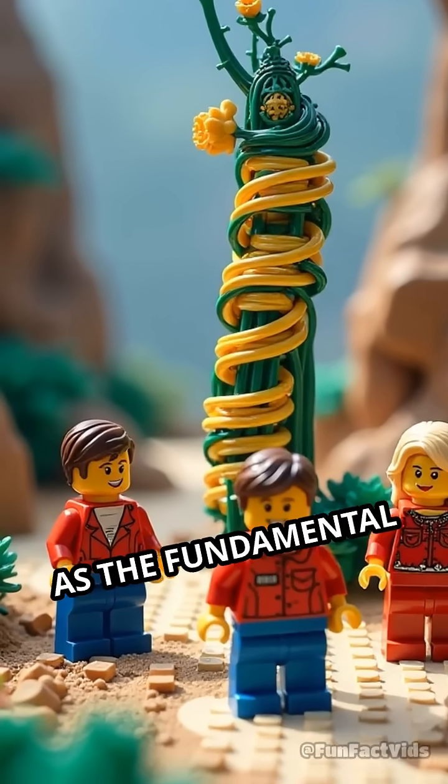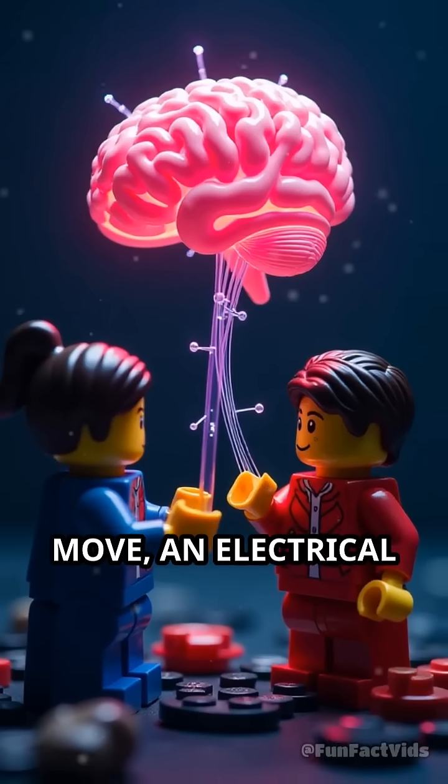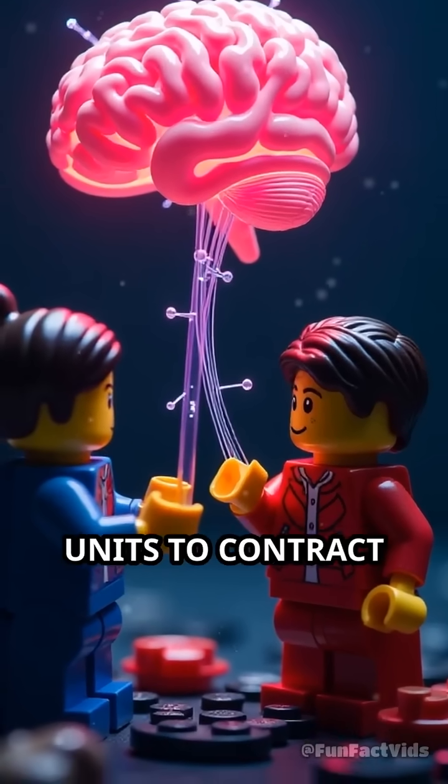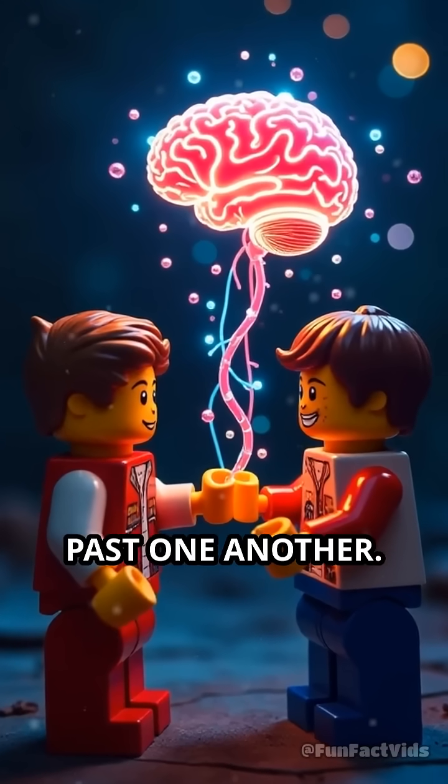Think of sarcomeres as the fundamental building blocks of movement. When you decide to move, an electrical signal from your brain triggers these microscopic units to contract in perfect harmony, sliding protein filaments past one another.